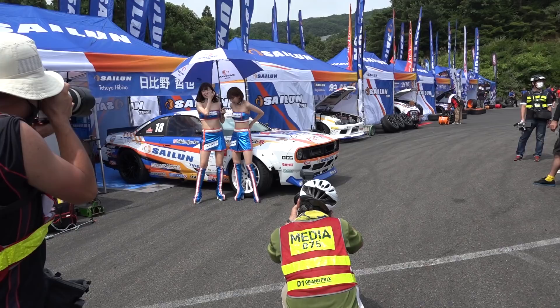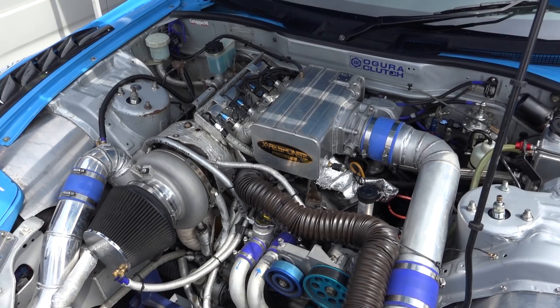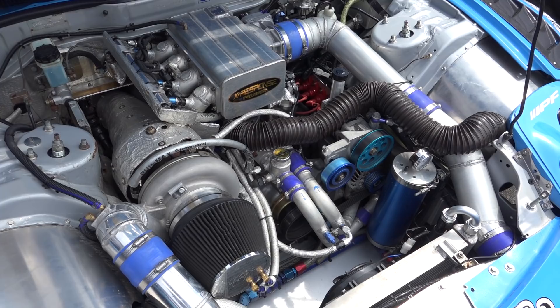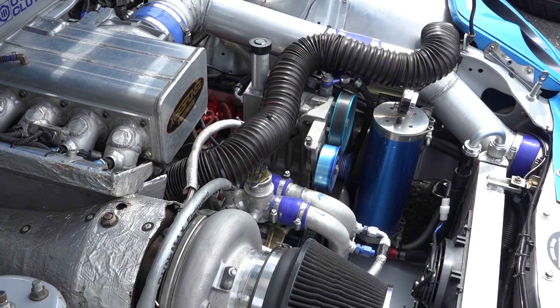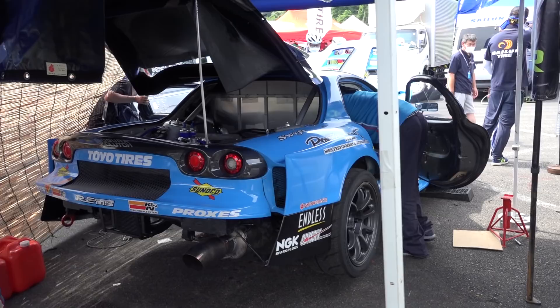Everyone's filming the girls — I want to film the four-rotor. Is this the four-rotor RX7? It's the Amemiya team. They were talking about retiring this car after last season, but it looks like they've gone for the option of putting in a four-rotor. There's a lot of heat management going on there. Matsui drives this car and usually does pretty well, but he wasn't feeling it yesterday so it didn't perform too well. Hopefully it does well today because this guy's a bit of a weapon.